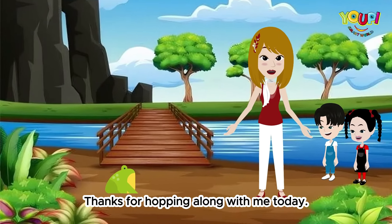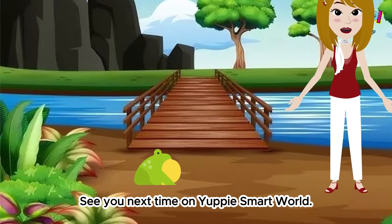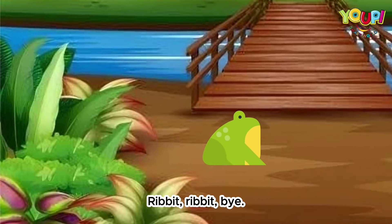Thanks for hopping along with me today. See you next time on Yuppie Smart World. Ribbit, ribbit. Bye.